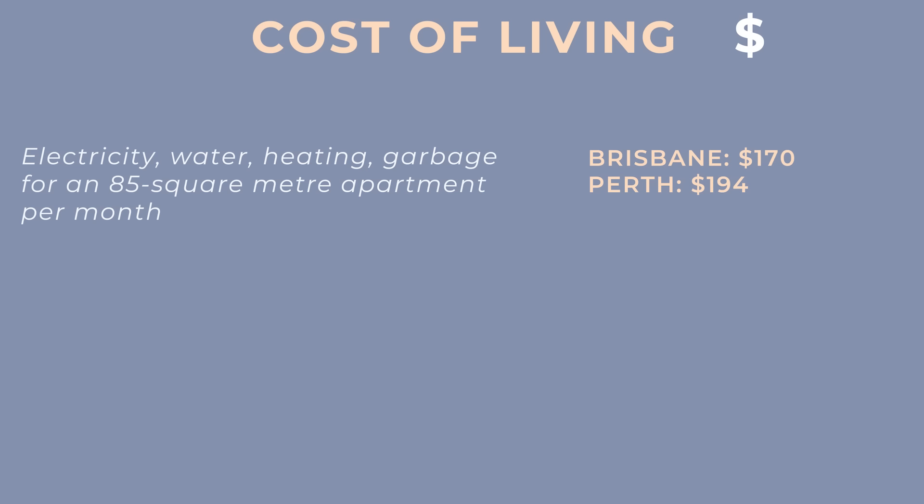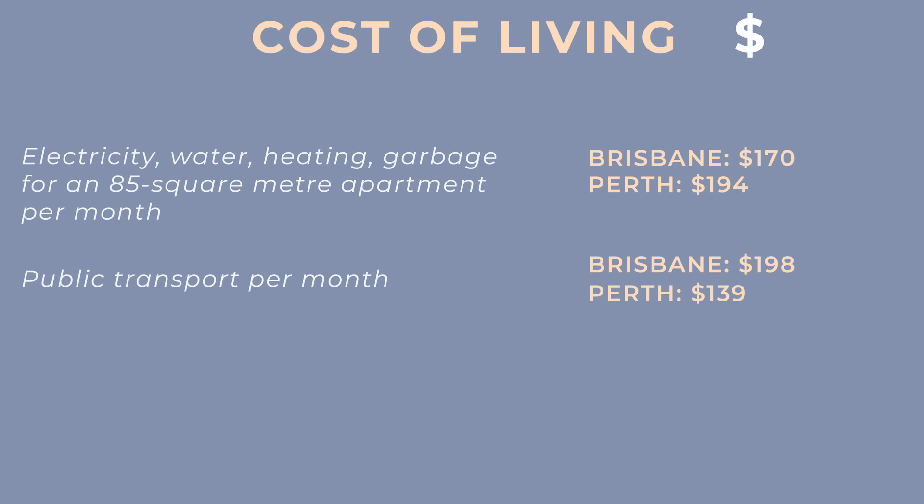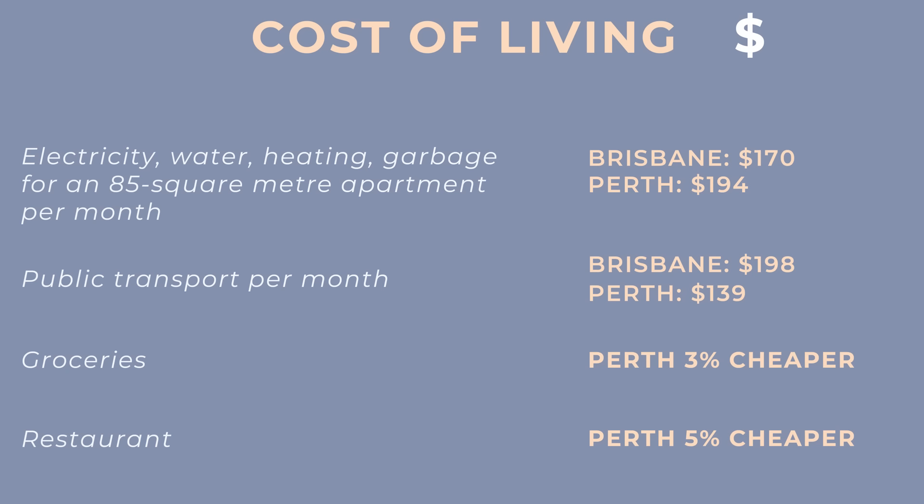A report by Budget Direct comparing cost of utilities found that the average cost of electricity, heating, water and garbage for an 85 square metre apartment is $170 a month in Brisbane and $194 a month in Perth — slightly more expensive in Perth. Public transport was higher in Brisbane at $198 on average for a monthly pass, compared to $139 in Perth. Groceries were around 3% cheaper in Perth, and restaurant prices were 5% lower in Perth.